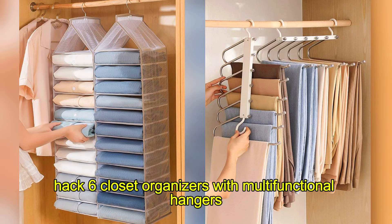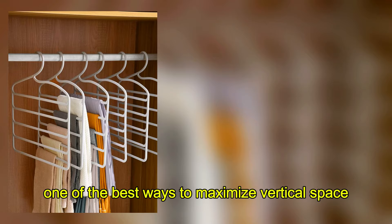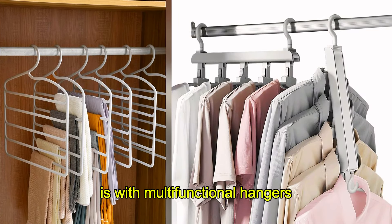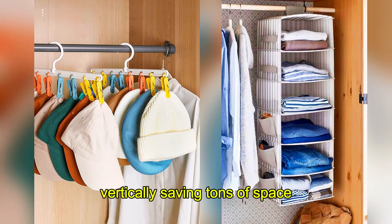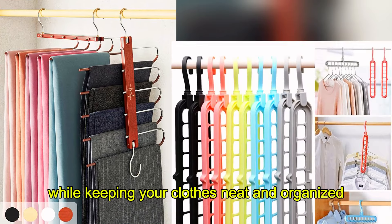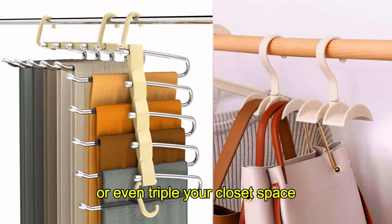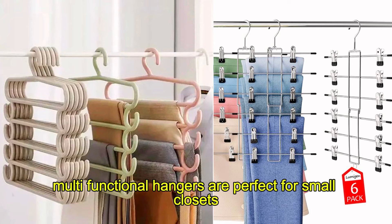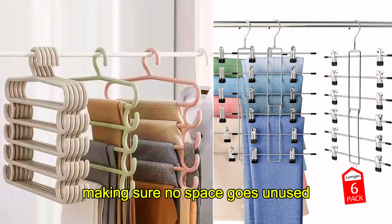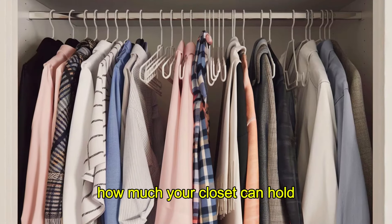Hack 6: Closet Organizers with Multifunctional Hangers. Speaking of closets, one of the best ways to maximize vertical space is with multifunctional hangers. These hangers allow you to hang multiple pieces of clothing vertically, saving tons of space while keeping your clothes neat and organized. They're an affordable way to double or even triple your closet space. Multifunctional hangers are perfect for small closets, making sure no space goes unused. They're easy to install and can make a massive difference in how much your closet can hold.